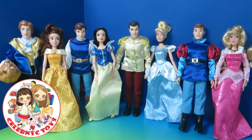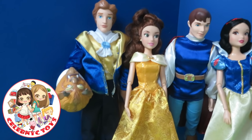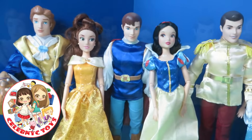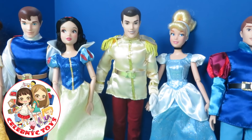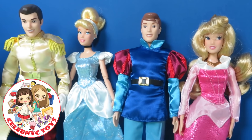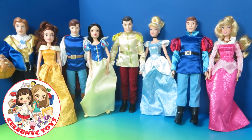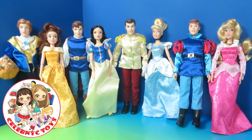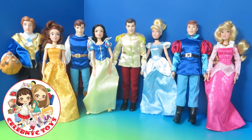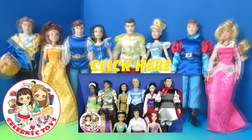And here are all four princesses and four princes. Beast and Belle. Prince and Snow White. Prince Charming and Cinderella. And Prince William and Aurora. Hope you like this video. Don't forget to like and subscribe our channel. Stay tuned for more videos. And don't forget to tell me which one is your favorite couple. Go down below to check out the other couples. Bye everybody!